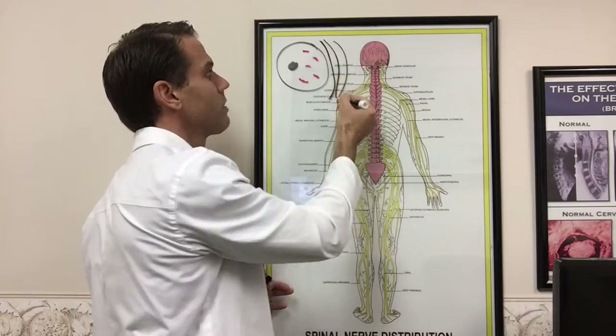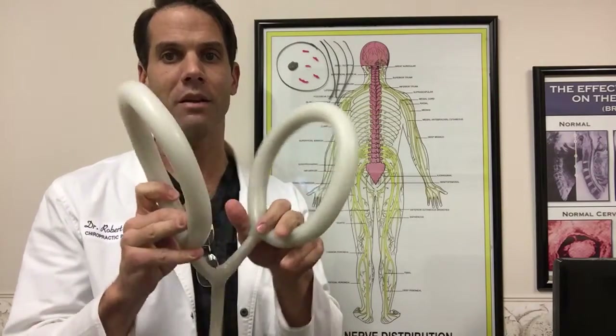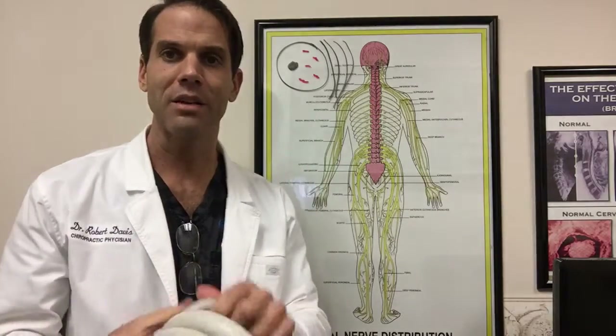And we do that wherever it's necessary. I have loops that we use — these get charged up with a very powerful pulsed electromagnetic field — and we can put this around a knee, we can put it around the shoulder, on your back, on your neck, and it's very effective in reducing the pain and inflammation.